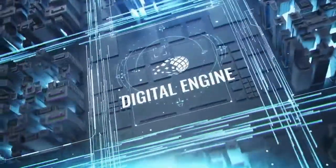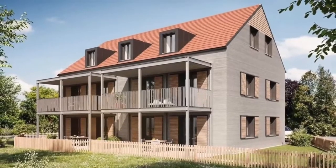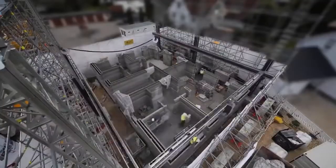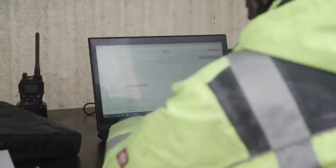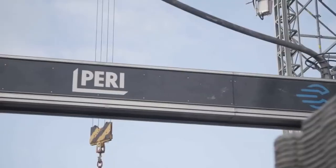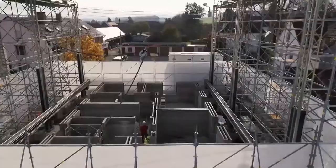This is from our sister channel, Digital Engine. This is Wallenhausen, the largest 3D printed building in Europe, with five apartments over three levels. The printer that made this structure can be operated with just two people and can print at up to a meter per second.